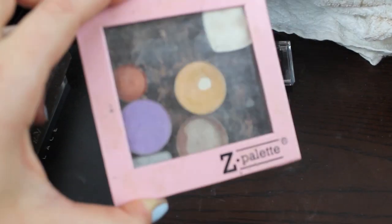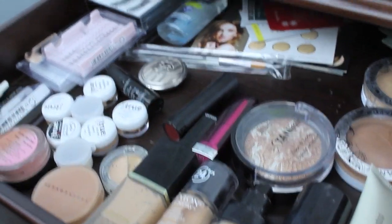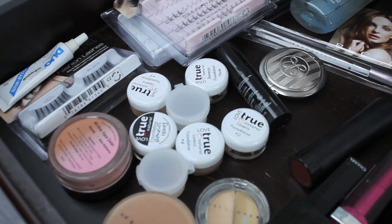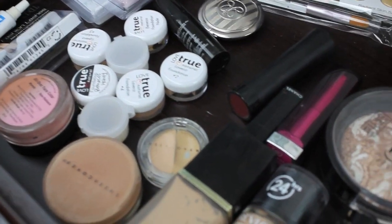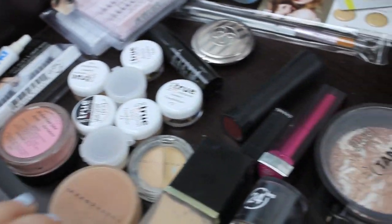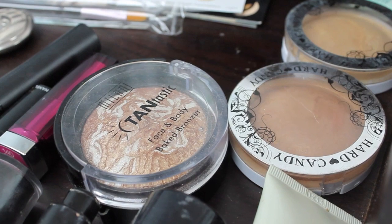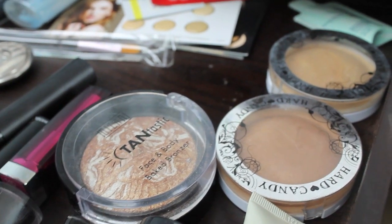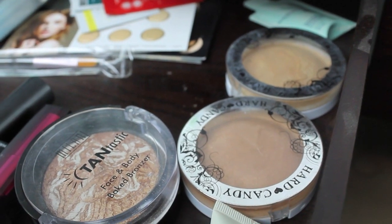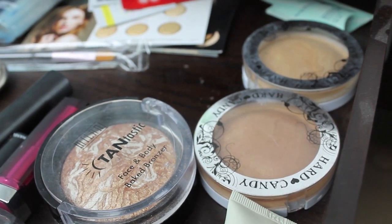I also have my Naked palette, my Inglot palette, and a Sedona Lace palette. On the other side I keep eyelashes, a lot of little foundation samples, and products that are either too dark for me or ones I don't use every day — foundations, concealer, powder, bronzer that are just a little too dark right now. A couple lipsticks I don't reach for often. My Hard Candy bronzers and Milani bronzer — the Milani is a little too shimmery, maybe good for arms in summer or a night time look. The Hard Candy bronzers I feel might be making me break out, so I might pass those on.